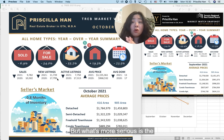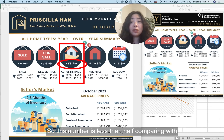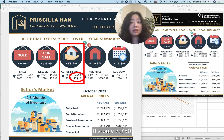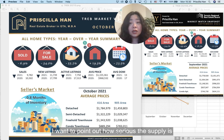What's more serious is the total number of active listings. Active listings means all available properties for sale. This number is less than half compared to October 2020. Last year we had over 17,000, and in October 2021 we had less than 8,000 — only 7,750. From my memory, this number is almost the lowest. I want to point out how serious the supply situation is.